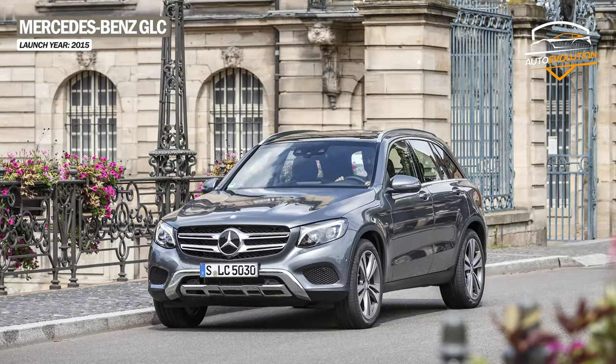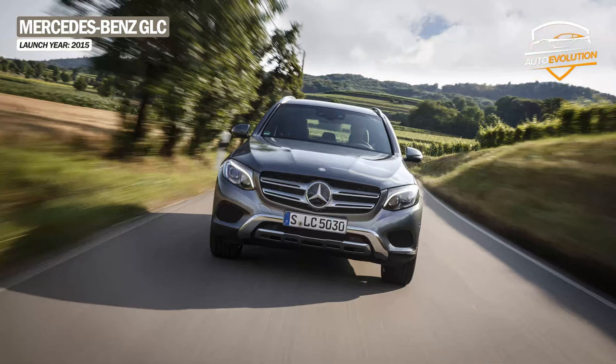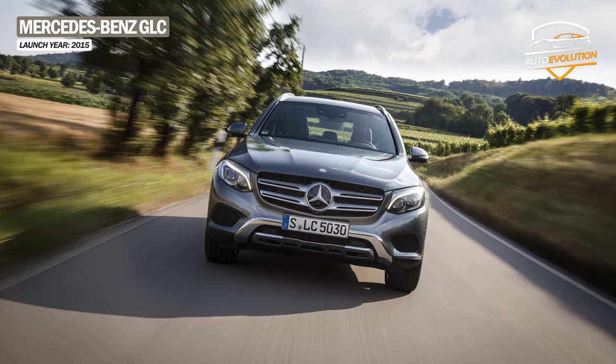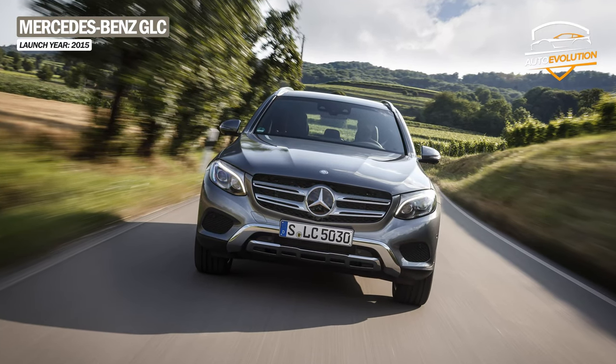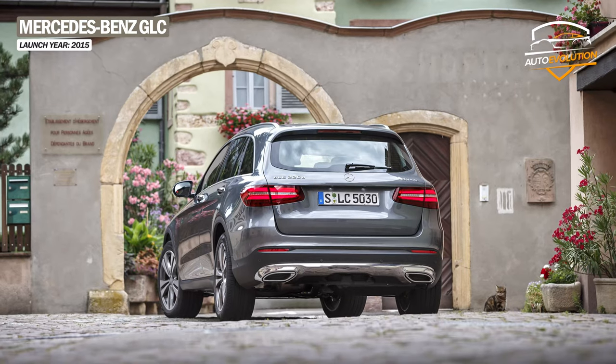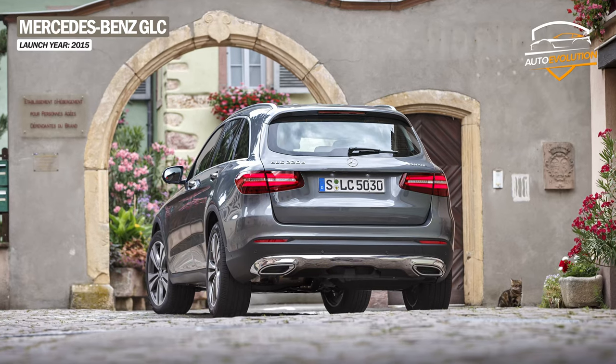The new SUV approaches a completely new design and abandons angular lines in favor of a fluid style. In the front, the full LED headlights, which are optional, are separated by a fairly imposing and well-defined radiator grille, while the rear borrows a bit from its older brother, the GLE, and comes with LED taillights.